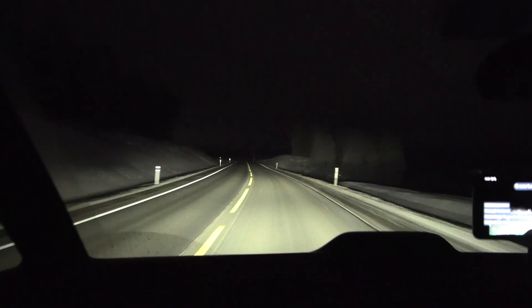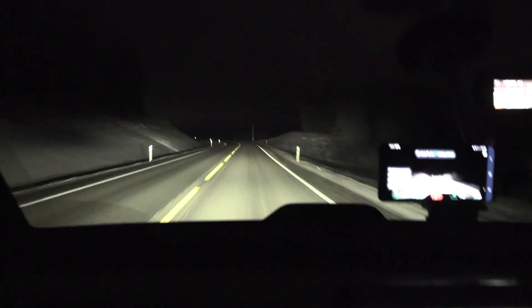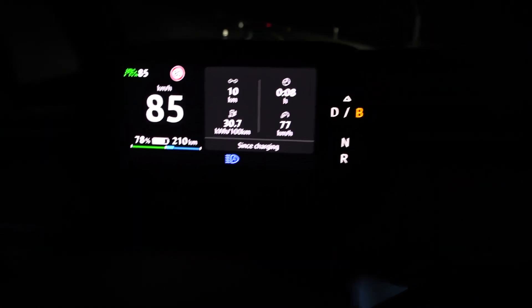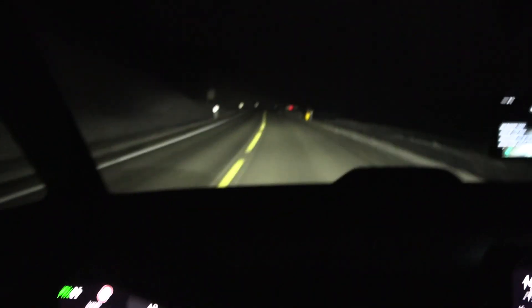We are on the move again, heading towards Elverum. We are using travel assist here — the auto-steer system. It works like a charm, even in curves.